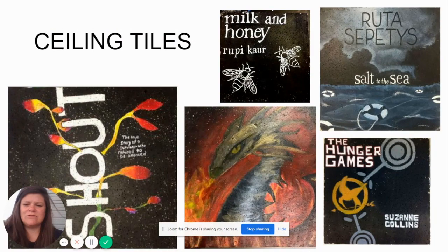One of the favorite projects of the year is a ceiling tile that we do for our media center. If you've ever been in our media center, you would see the wonderful ceiling tiles that the eighth graders have created of book covers, to kind of advertise the books that the media center offers.